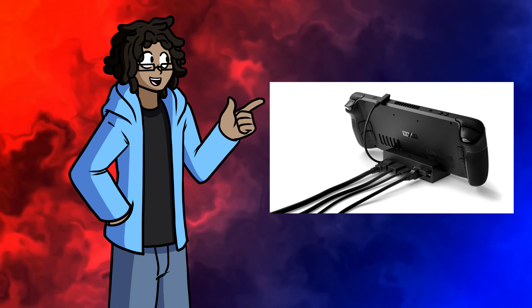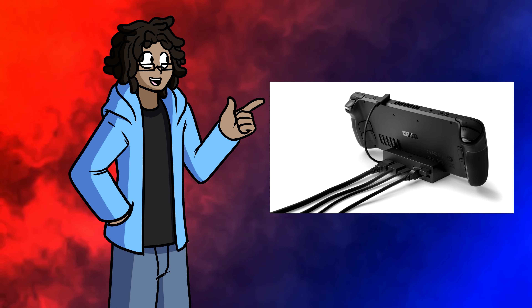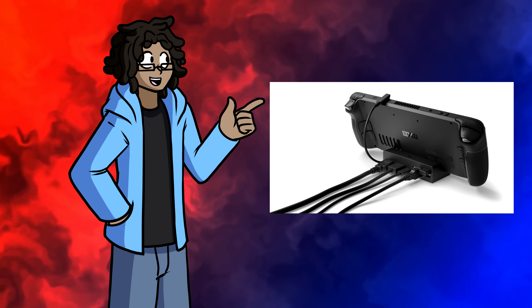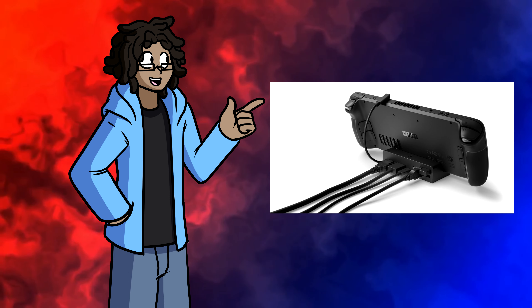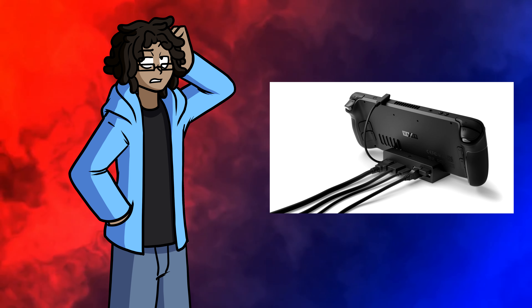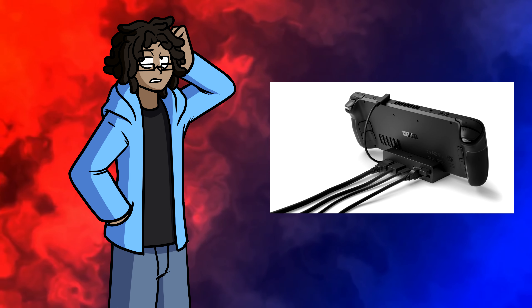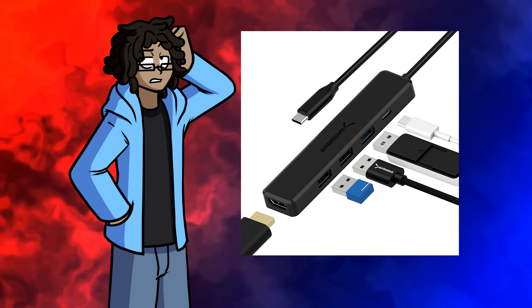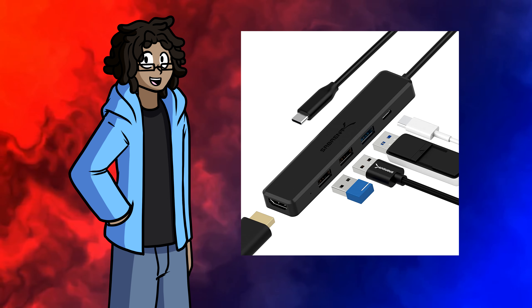Valve actually makes a docking station very similar to the Switch, which includes an HDMI and a DisplayPort output. The Deck is capable of outputting up to 8K resolution to another monitor through this, but as someone who doesn't own an 8K monitor, I wasn't able to test it. I don't have the official Valve dock — I kind of made one myself using a cheap dock from Amazon, but the results should be about the same.